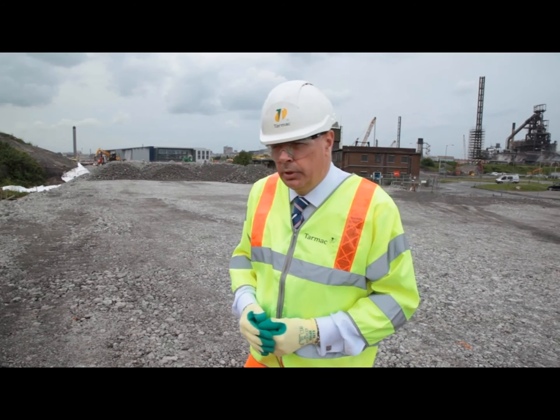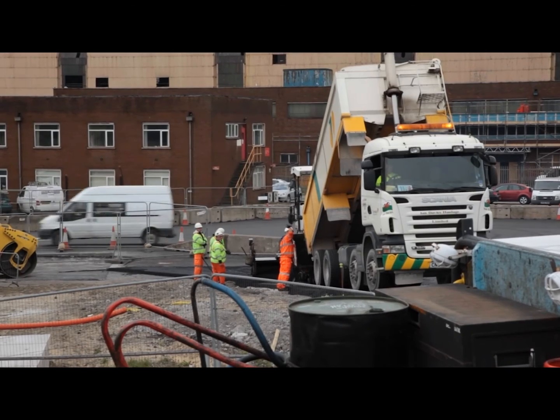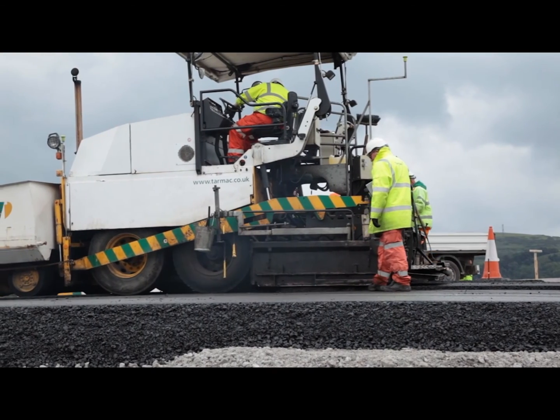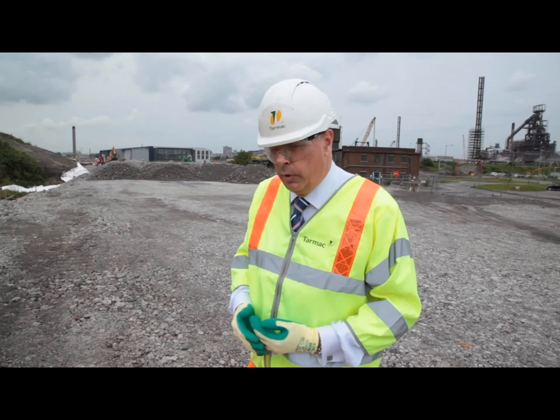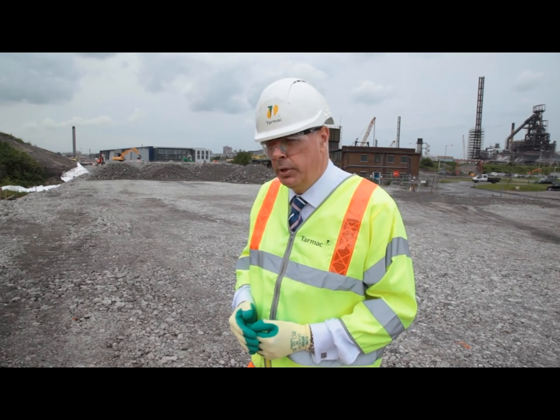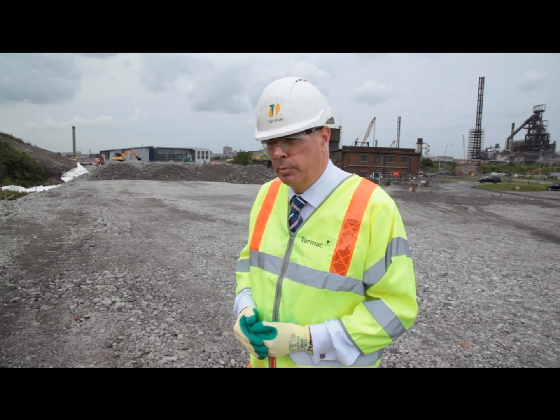Locally within Tarmac we label this road as the greenest road in Wales. Because we've been able to supply this contract with sustainable secondary materials, we've been able to show a reduction of 49% of carbon equivalent emissions compared to what it would have been if we had supplied it with primary aggregates.